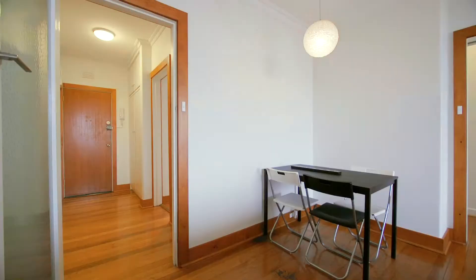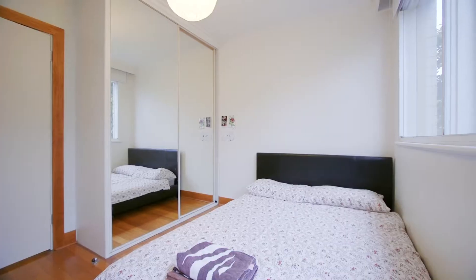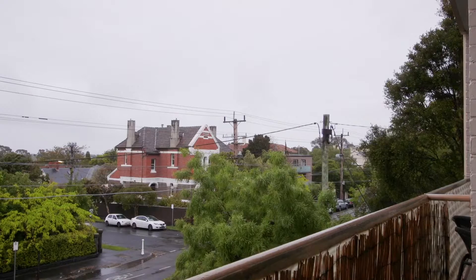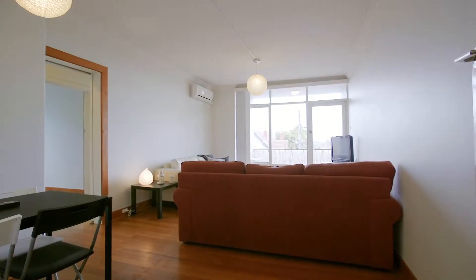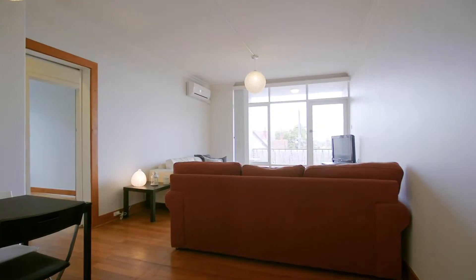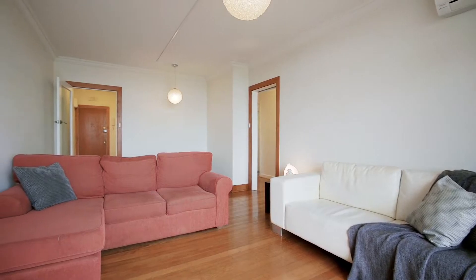Hi, Michael Townsend from McGrath, and big is the word for this older style apartment. Let's take a look through. From the moment you enter, the outstanding floor plan that is quintessential to the 1970s architecture makes for an ideal layout, perfect for apartment living.